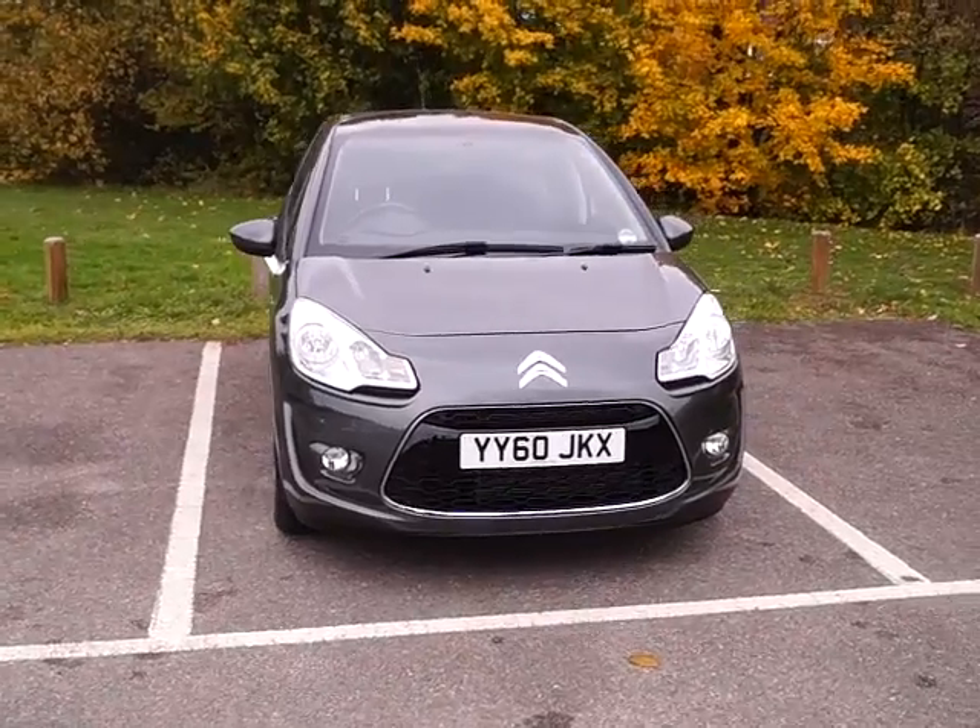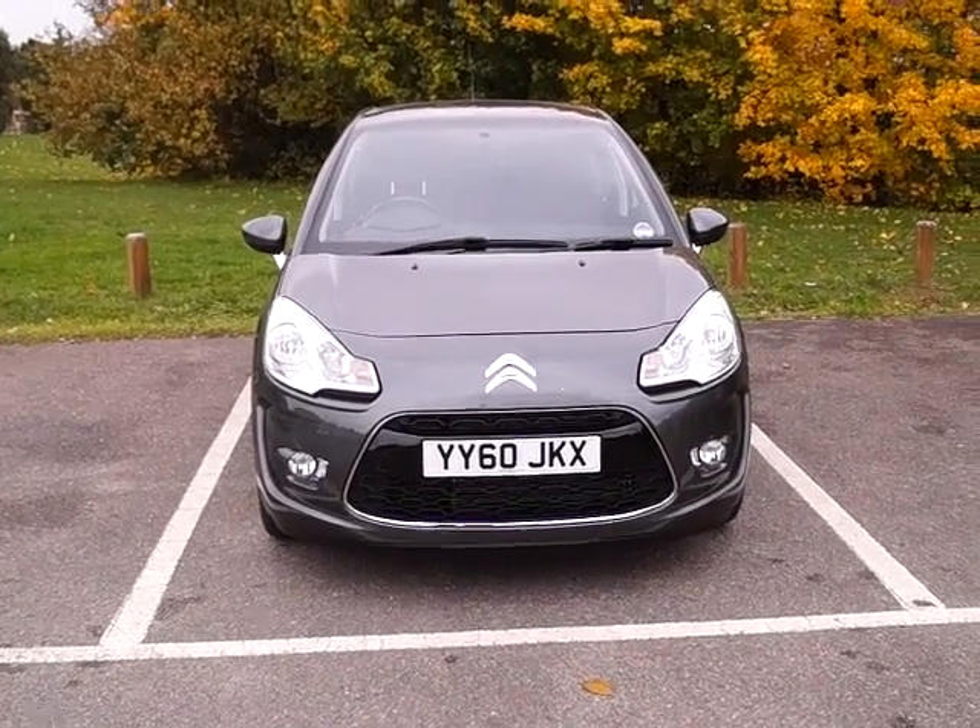This is a Citroen C3 Exclusive with a 1.6 litre diesel engine and a manual transmission. The vehicle will have an inspection.